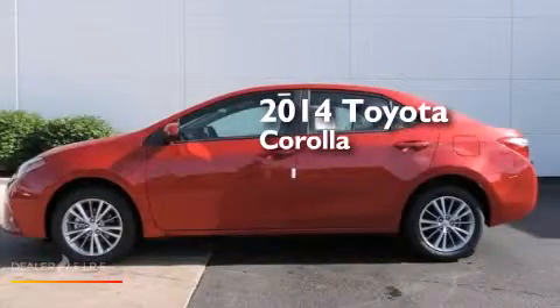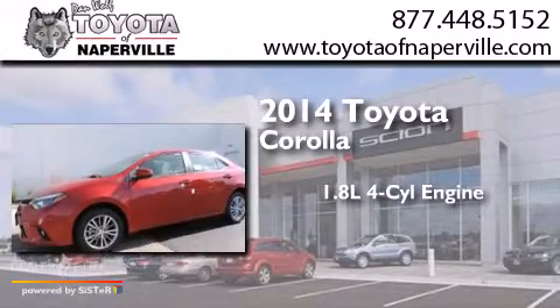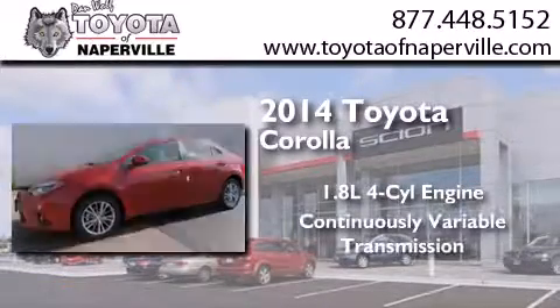This is a brand new 2014 Toyota Corolla. It features a 1.8-liter four-cylinder engine and a continuously variable transmission.